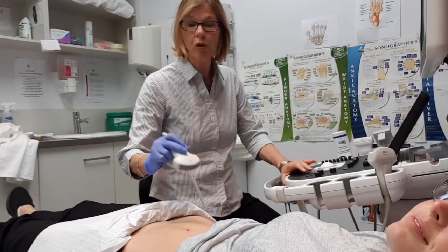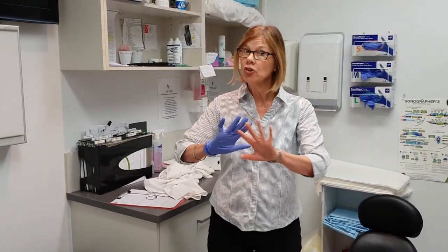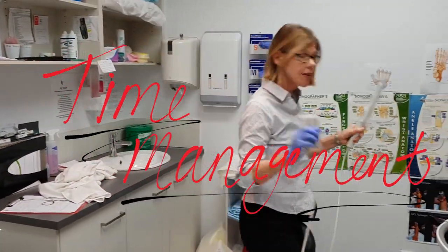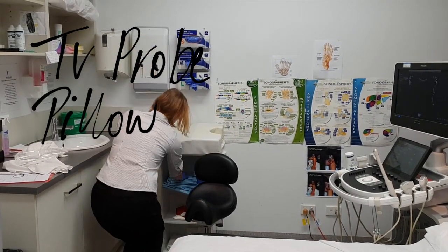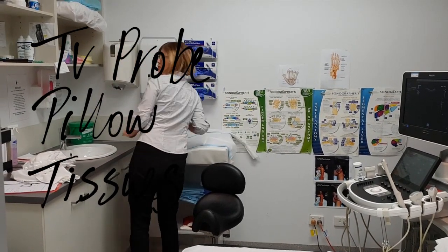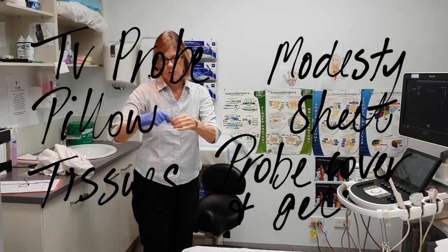We've had a look transabdominally, so we'll get you to go to the toilet now if you're okay to go ahead with a transvaginal scan. So while the patient's in the bathroom, don't waste your time — ultrasound is a lot about time management as well. Get everything ready for them while they're not in the room: get your transvaginal transducer, get your pillow ready to go under their bottom, a piece of paper for them to wipe themselves, make sure you've got a nice little modesty sheet for them, and get your condom and gel all ready to go.